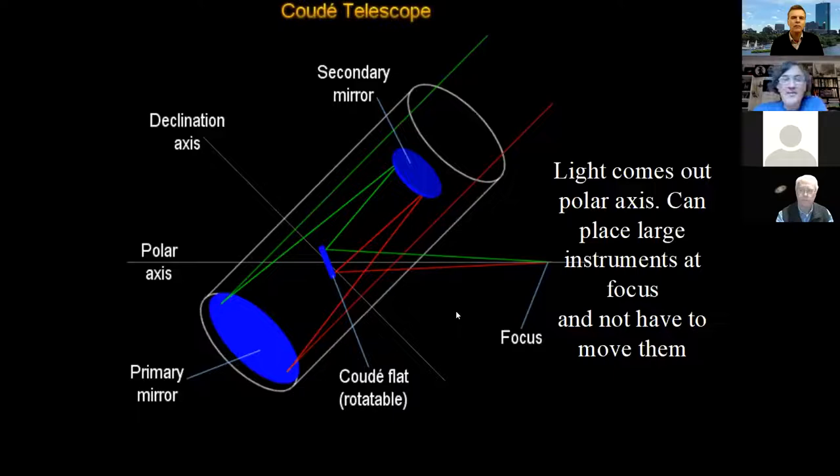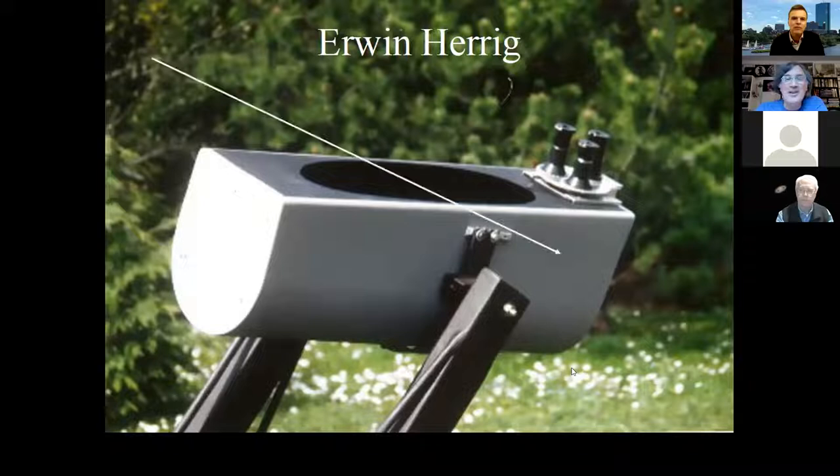And then you get just plain weird. I think this qualifies as the weirdest telescope I've ever seen. The light path goes like this: light comes in through that oblong hole, bounces back to a mirror, then another mirror, then another, then another, and comes out the eyepiece. The Herold telescope — that takes the cake. I don't think I've ever seen a weirder telescope. I would love to look through it. It looks like it must be set up for solar observing.